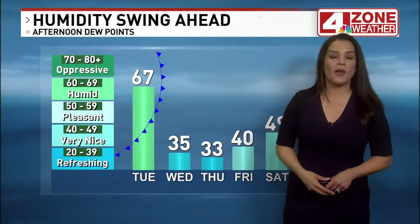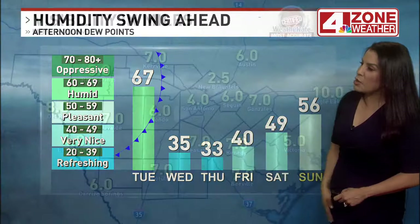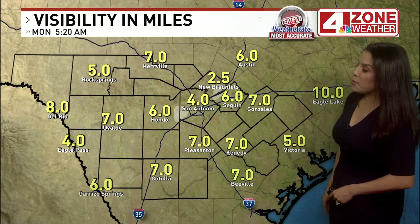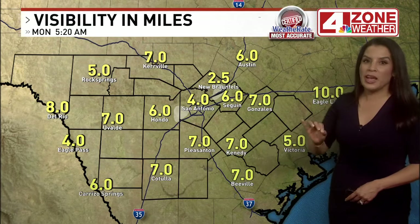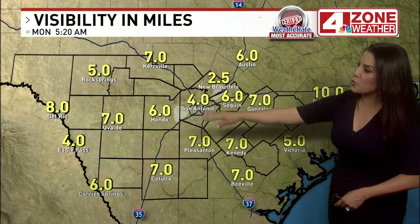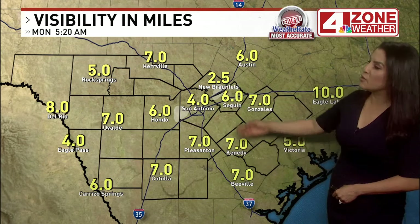There is a cold front that will come through the area this evening that's going to take away the humidity, and it's going to feel a lot better over the next several mornings with dew point temperatures that will be a lot lower. Here's a look at the visibility map — nothing too widespread, nothing too dense, but we are seeing some low clouds and patchy fog reducing visibility, especially in the central zone. At the airport, visibility is down to four miles, and down to two and a half miles now in New Braunfels.